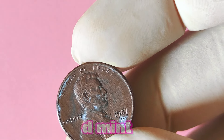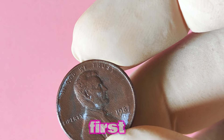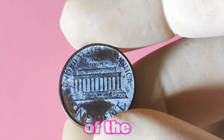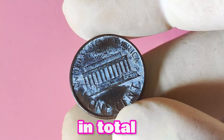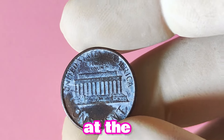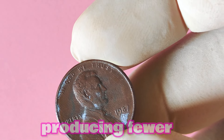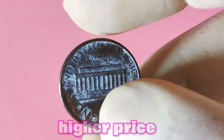Now let's look at the 1987 Lincoln penny with the elusive D mint mark. This coin is part of the long-standing Lincoln cents series, which began in 1909 to honor the 16th President of the United States. The 1987 penny was minted in large numbers, reaching over 6 billion coins in total. However, what makes this particular penny special is the presence of the D mint mark, indicating it was minted at the Denver Mint. The Denver Mint is one of the oldest operating mints in the United States and is known for producing fewer coins compared to its counterparts, meaning coins with the D mint mark are generally more scarce.